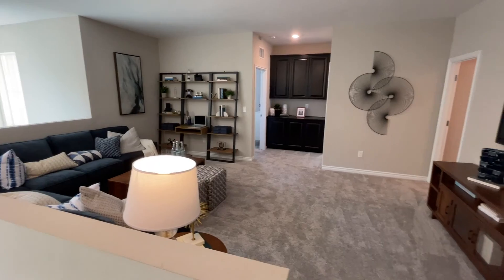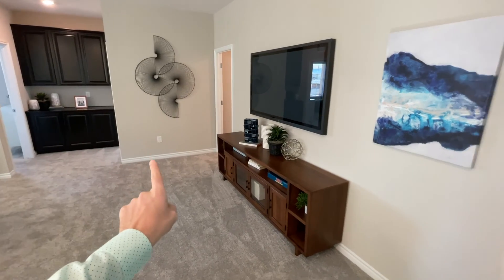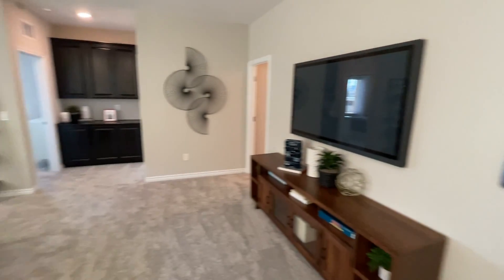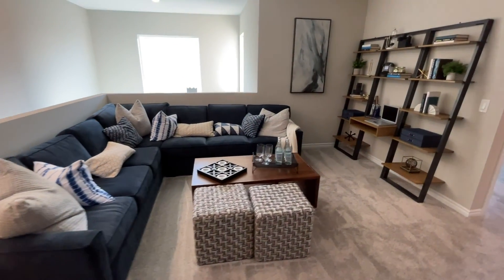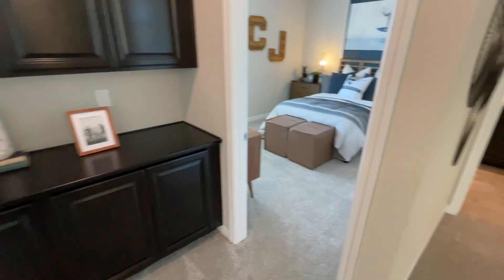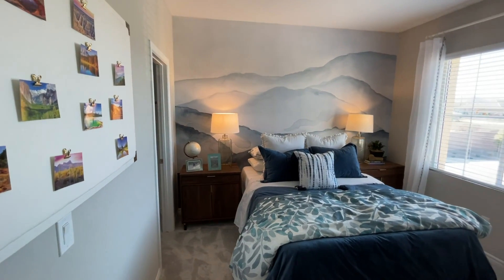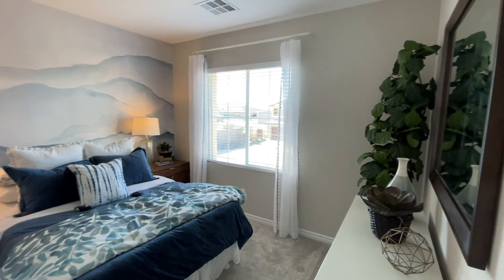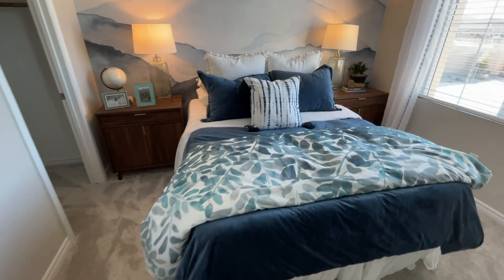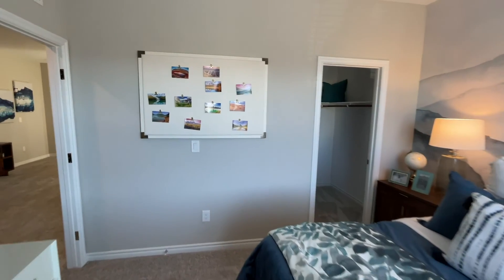Up here is the loft. I love how it's positioned and how it separates the two secondary bedrooms from the master over to the right. The loft space is very nice. The first bedroom is about 12 by 11 — a good size that fits a queen bed comfortably — with nice windows and a walk-in closet as well.